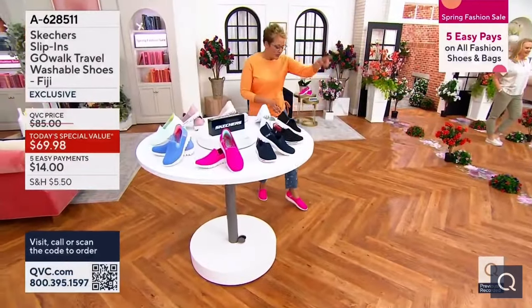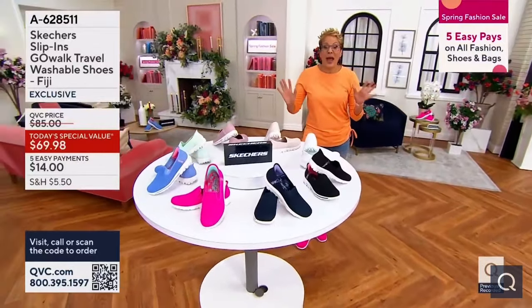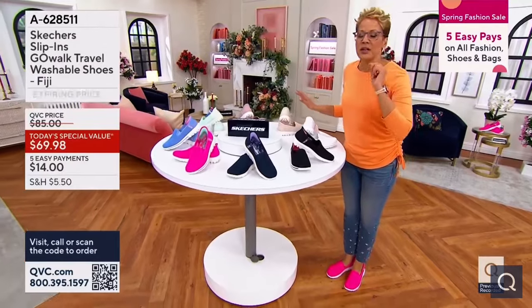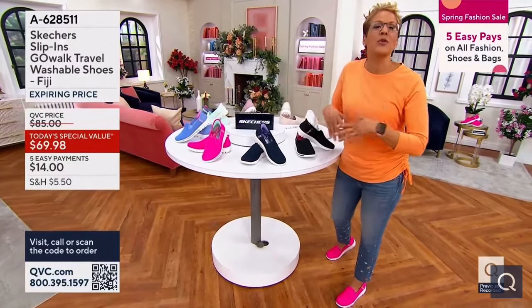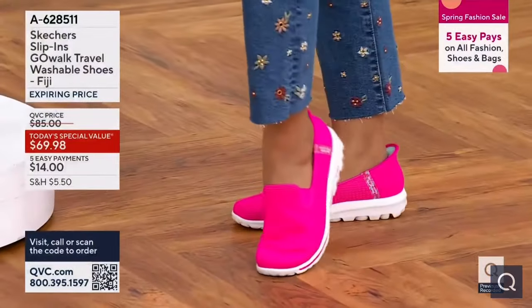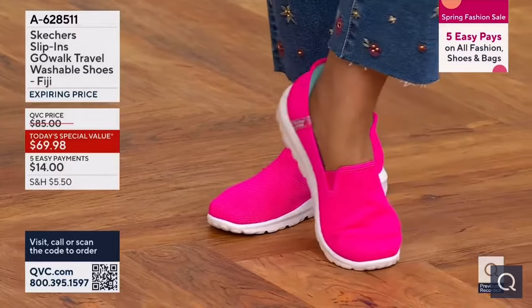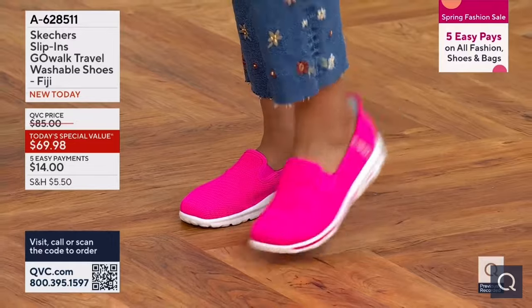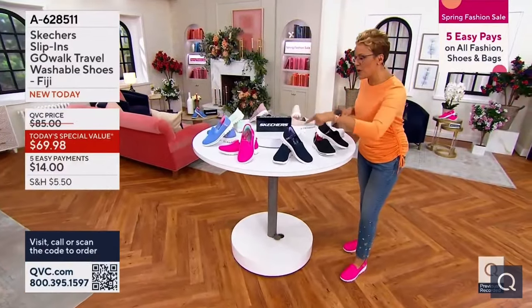They will go with jeans, with skirts, with joggers, with maxi dresses, with little tennis dresses. Whatever you're doing, Skechers has the answer — because when your feet are happy, the rest of you is happy. I am wearing them in the brand-new hot pink, which is super fun and super sassy. I'm a 9, a true 9, and they fit perfectly always. It's item 628-511. Eight colors — we're going to spin around the table.